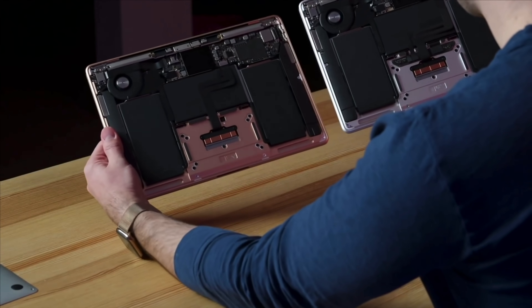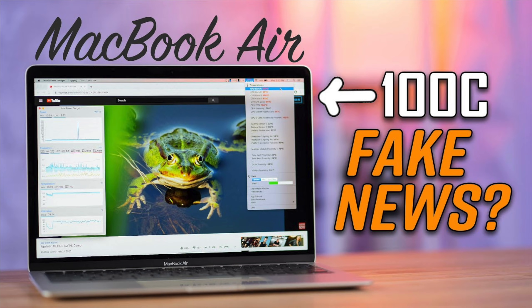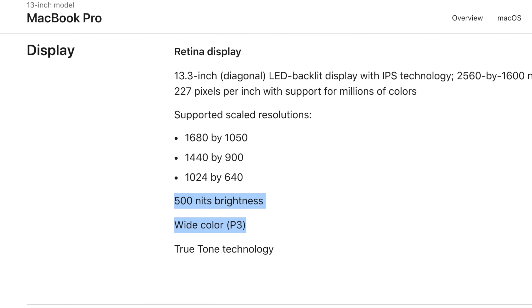But be sure to keep in mind that the quad-core model of the MacBook Air suffers from some overheating issues, so you should check out our overheating video after this. Now for those who do care about performance, or those who want a better display with higher color accuracy, the new 13-inch MacBook Pro is for you.